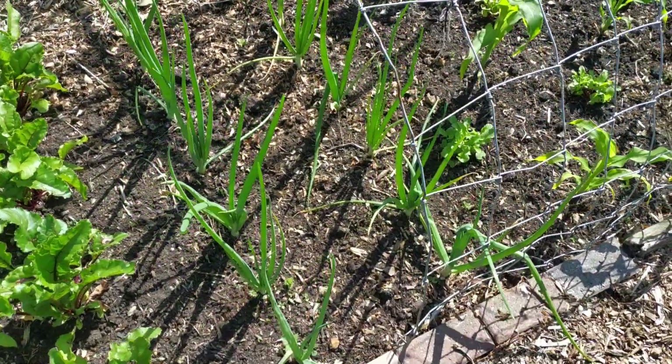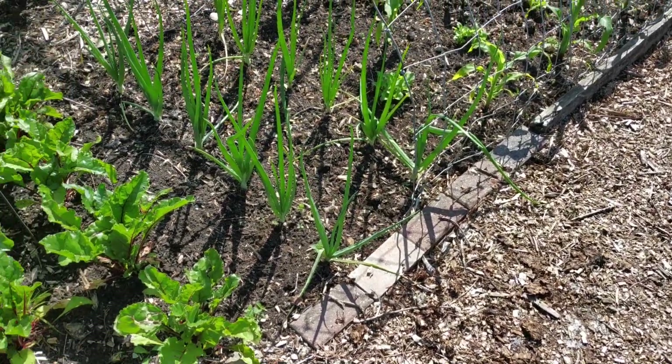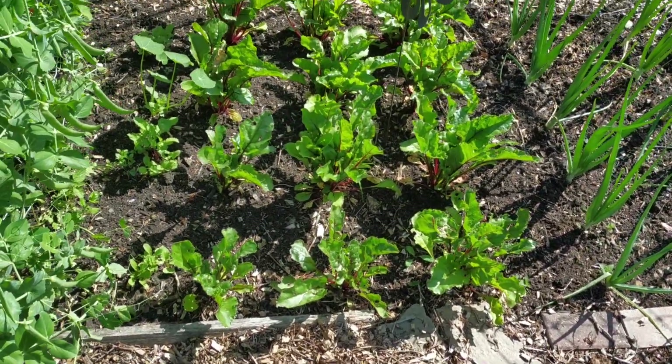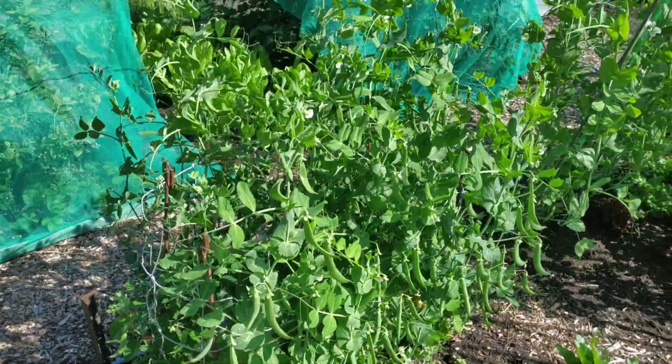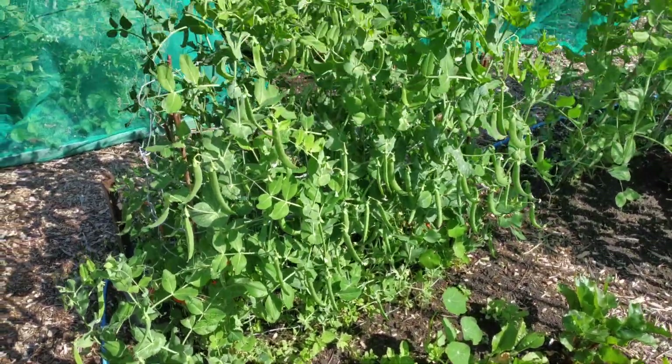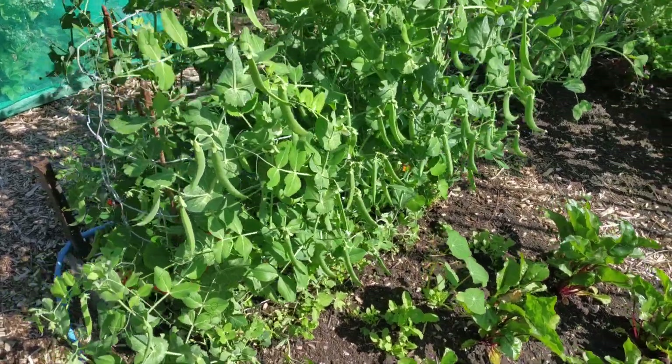A couple of rows of onions grown from seed — two different varieties. Multi-sown beetroot as well. The early peas are doing well; they're just about ready for picking now. They were supposed to be dwarf but they've grown quite tall.